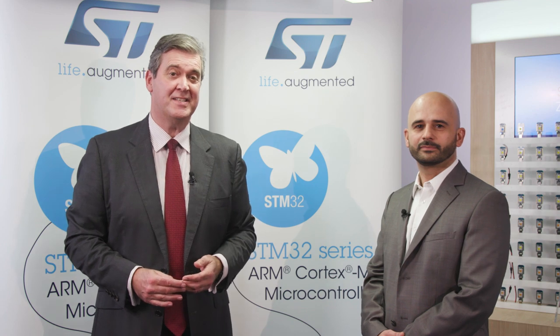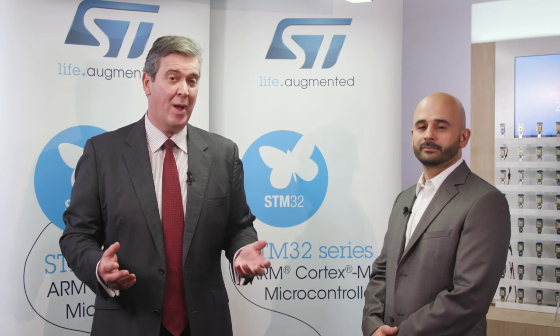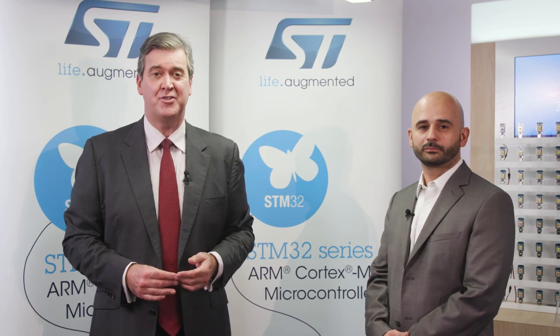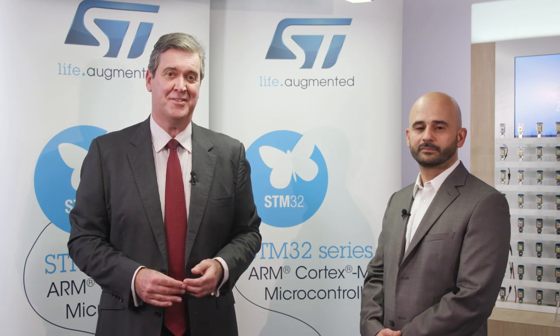In the world of IoT solutions today, developers are quite simply spoilt for choice. In this webinar, we'll look at how STMicroelectronics is supporting the growth of IoT and the company's various existing and future wireless solutions.